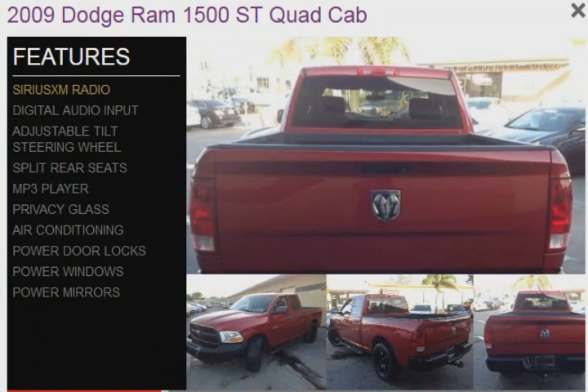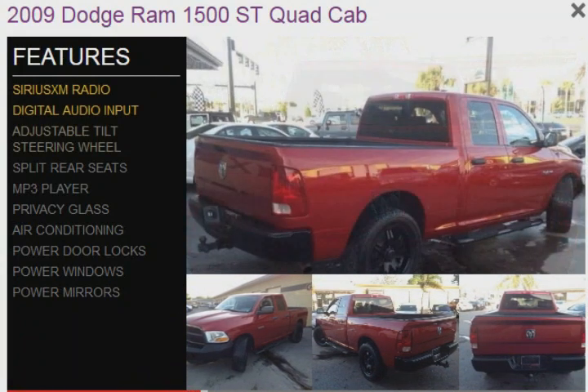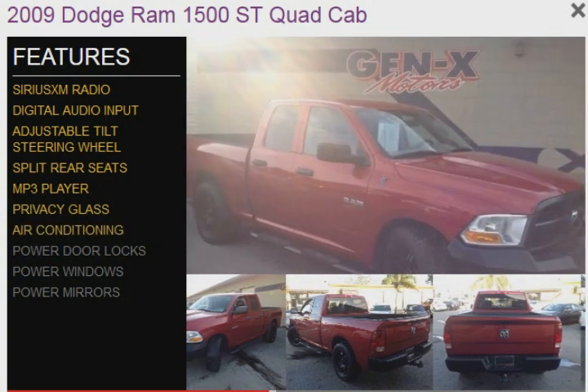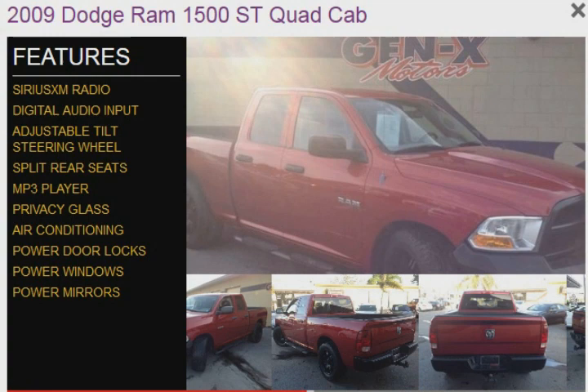The features include Sirius XM satellite radio, digital audio input, an adjustable tilt steering wheel, split rear seats, an MP3 player, privacy glass, air conditioning, power door locks, power windows, and power mirrors.